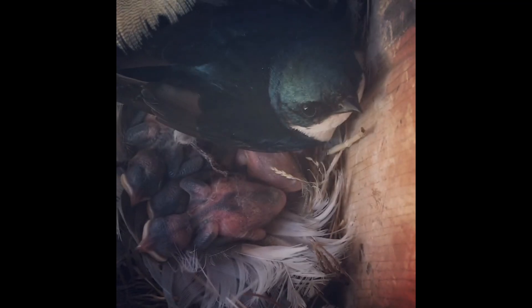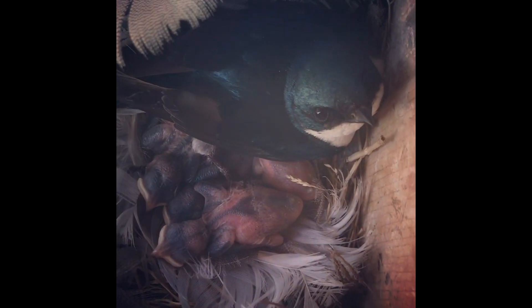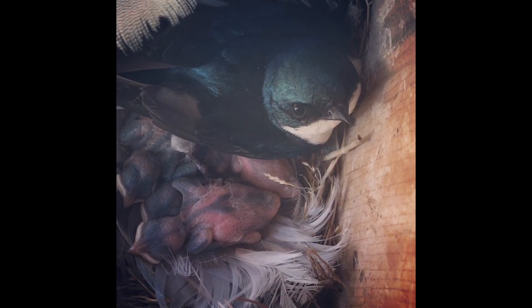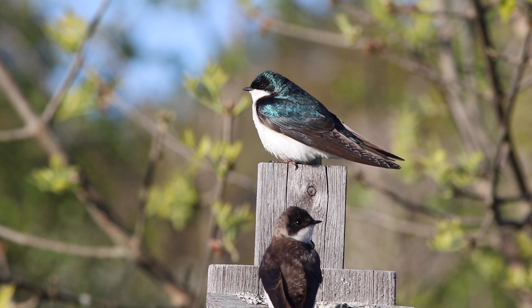Usually they lay four to six eggs during the summer. And once the babies hatch and are of banding age, we can go and band the babies from the nest boxes.